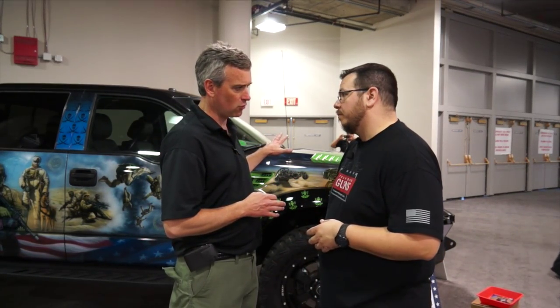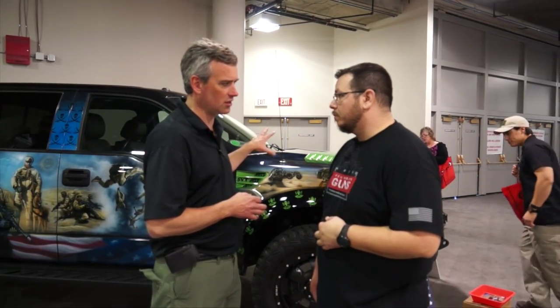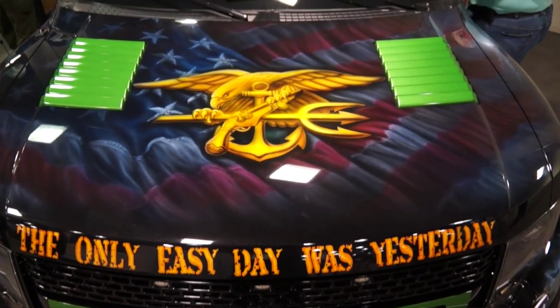The first five will all be Ford Raptors. The sixth one is going to be a Ford truck — still determining which model that'll be. Each one of the trucks is geared and detailed to scenes from that particular branch of the service.